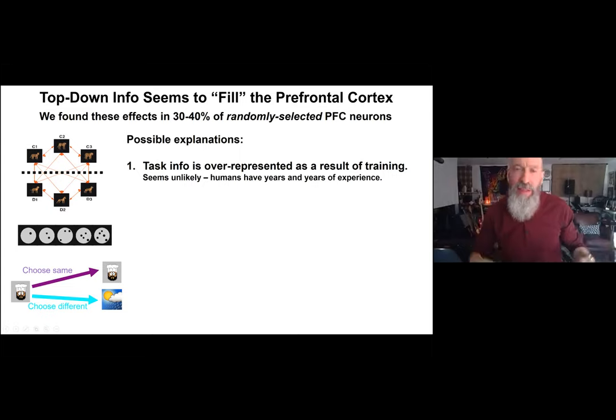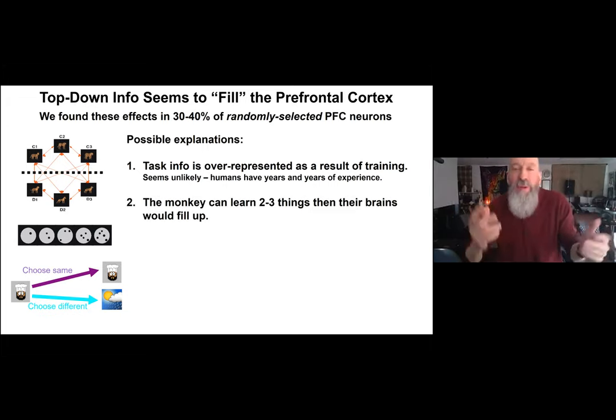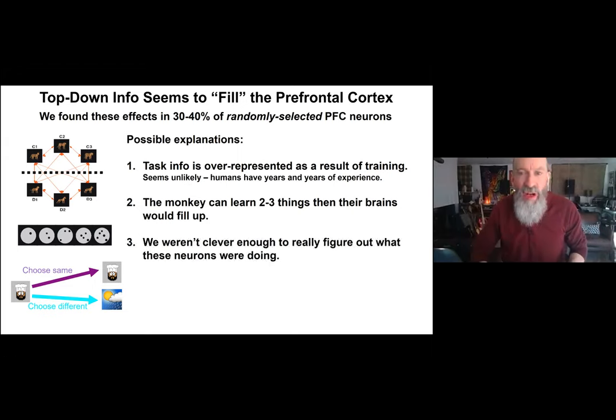One explanation suggested was that the task information is overrepresented due to training — the animals spending months on these tasks were having their prefrontal cortex taken over. But I never thought that was likely, because our monkeys have months of experience while humans have years and decades doing the same things. Another suggestion was sarcastically that the monkey could only learn two or three things before its brain filled up.